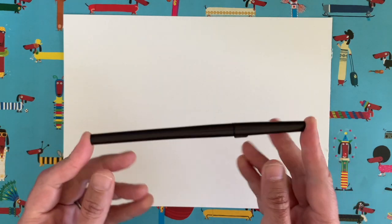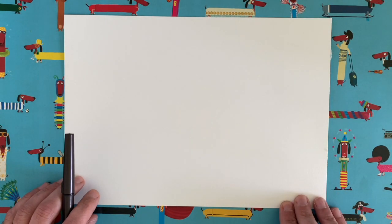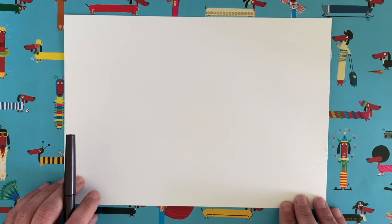So this is what you're going to need: a piece of paper, a pen or something to draw with, and then maybe a little bit of something to colour with later — although we might not need that many colours. It's up to you really.